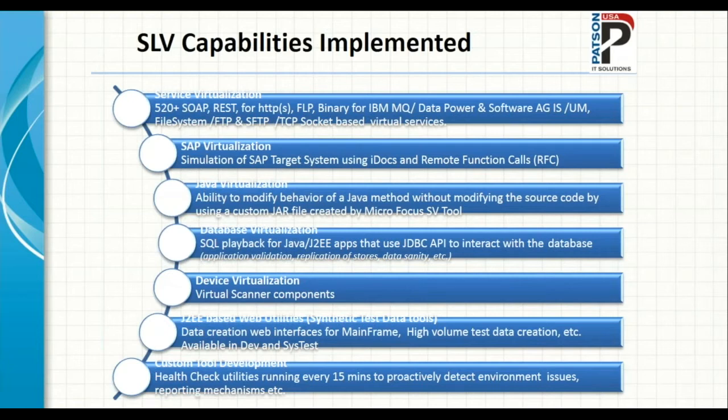We did Java virtualization — the ability to modify the behavior of a particular method within Java code. For example, a performance testing team needed to overcome an authentication mechanism where a method checked whether users came in through the right channels, and creating 8,000 different user IDs was practically impossible. Using Java virtualization, we looked for that particular method and redirected any calls to virtual services. The virtual service would respond that authentication was successful, letting the user in.